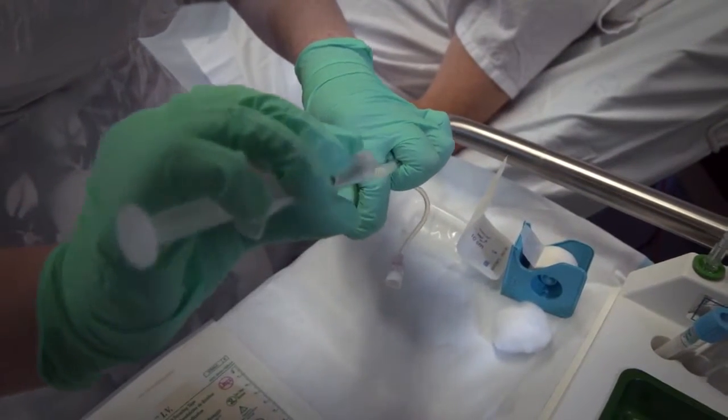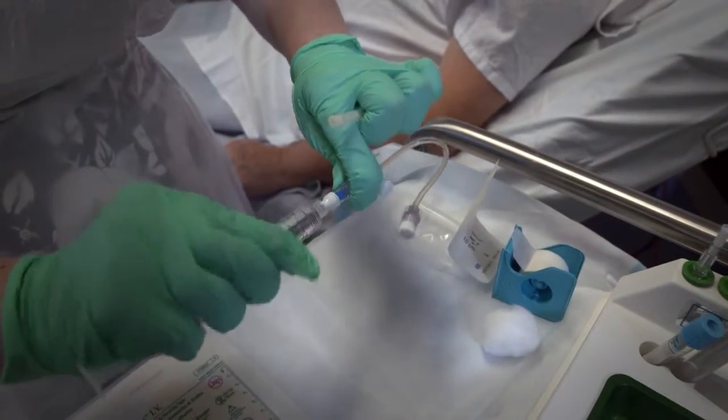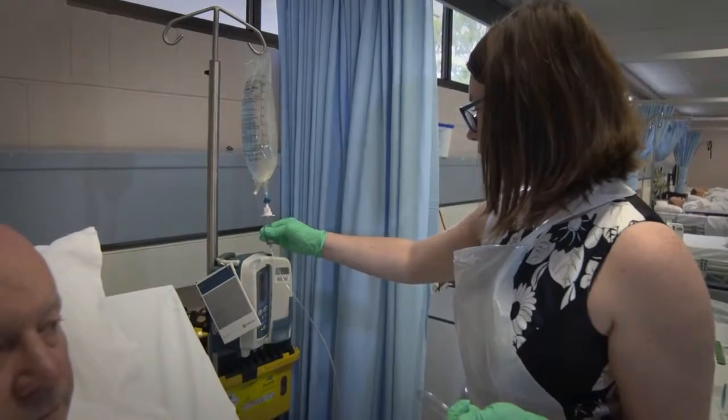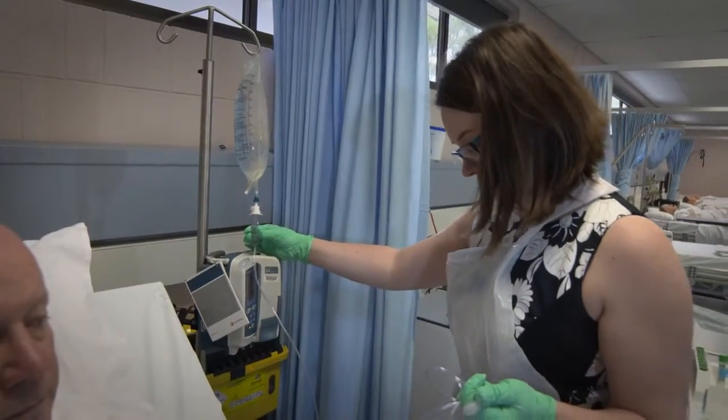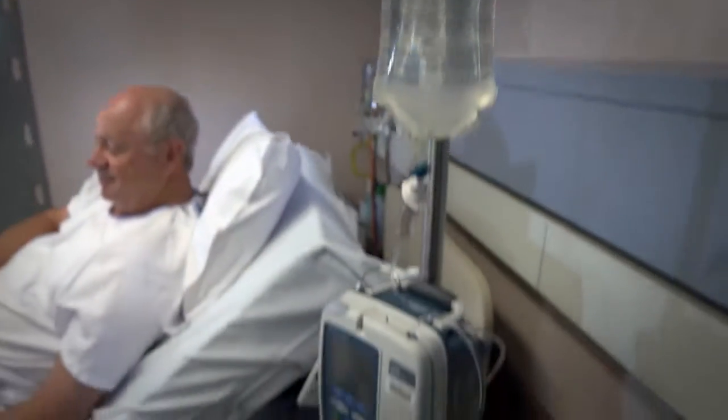Recently, the National Health Service in England made our results mandatory for care of peripheral intravenous catheters, and we get emails and phone calls every day from hospitals around the world telling us how excited they are to see our findings and how fantastic they're finding them in implementing them in their practice.